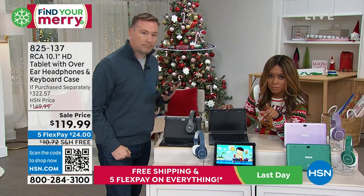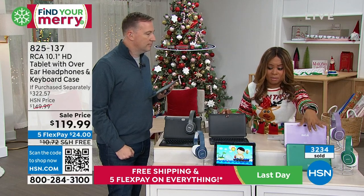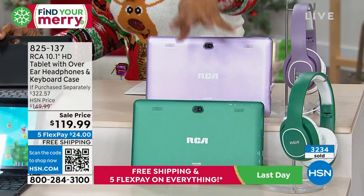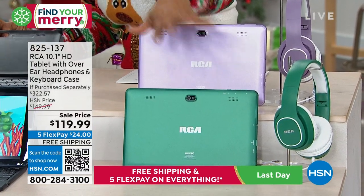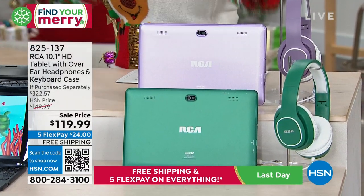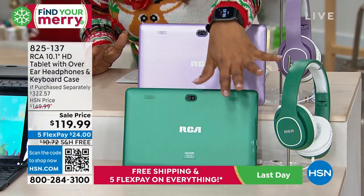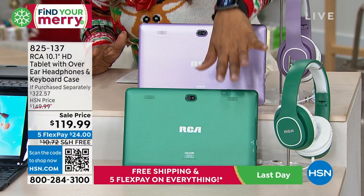If you'd like to have it, especially in the teal — that's Marlo's favorite — they're only a little over 100 remaining. It just pops. It's so different. Nobody's going to have anything quite like that. So in the teal, the teal is almost gone. We have about 155 remaining.